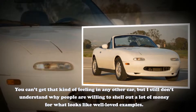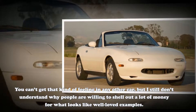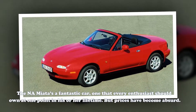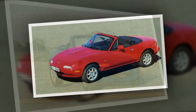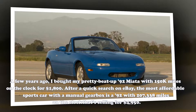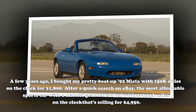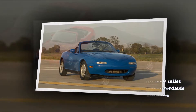You can't get that kind of feeling in any other car, but I still don't understand why people are willing to shell out a lot of money for what looks like well-loved examples. The NA Miata is a fantastic car, one that every enthusiast should own at one point in his or her lifetime. But prices have become absurd. A few years ago, I bought my pretty beat-up '92 Miata with 150k miles on the clock for $1,800. After a quick search on eBay, the most affordable sports car with a manual gearbox is a '92 with 207,338 miles on the clock that's selling for $4,950.